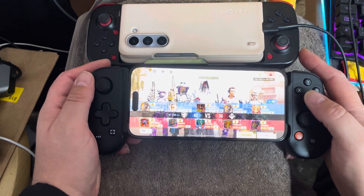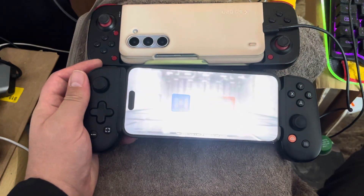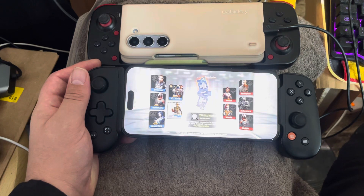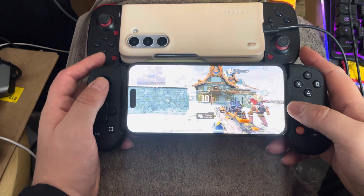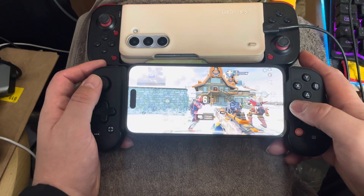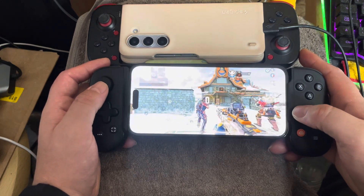I had an error where the SSD wasn't working properly. When I bought a 1TB SanDisk 2230 SSD as a replacement, I had to put a different operating system because my Steam Deck couldn't start with Steam OS, so I put Windows on it. That's how my Steam Deck ended up on Windows, and I've never changed it since.